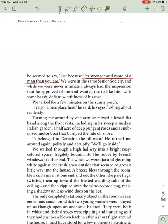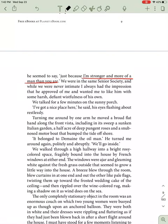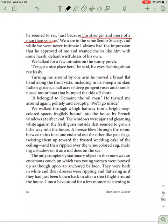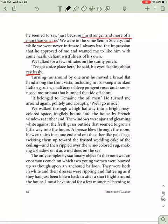We were in the same senior society, and while we were never intimate, I always had the impression that he liked me, that he approved of me, and wanted me to like him with some harsh, defiant wistfulness of his own. We talked for a few minutes on the sunny porch. "I've got a nice place here," he said, his eyes flashing about restlessly. Turning me around by one arm, he moved a broad, flat hand across the front vista, including in its sweep a sunken Italian garden, a half an acre of deep, pungent roses, and a snub-nosed motorboat that bumped the tide offshore.